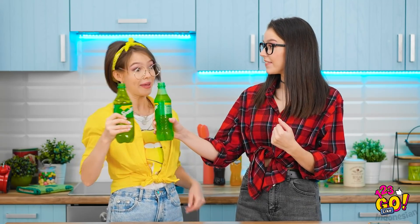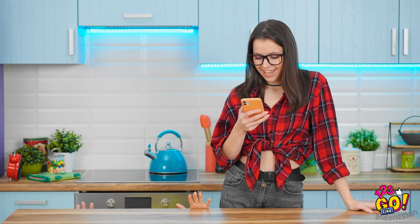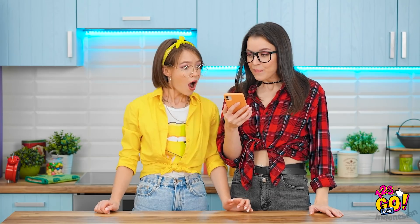Mau tukeran? Es krim di dalam soda. Ngaduknya pake es krim ya. Kayaknya seru tuh. Pesan es krim sama soda ya. Bentar lagi nyampe.